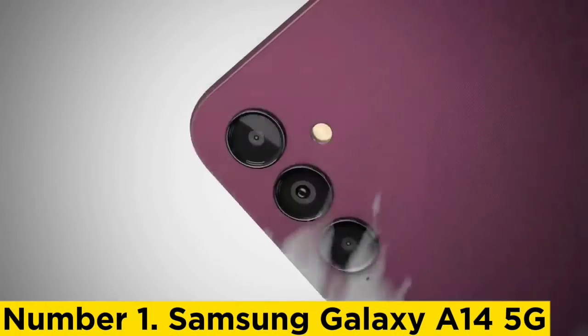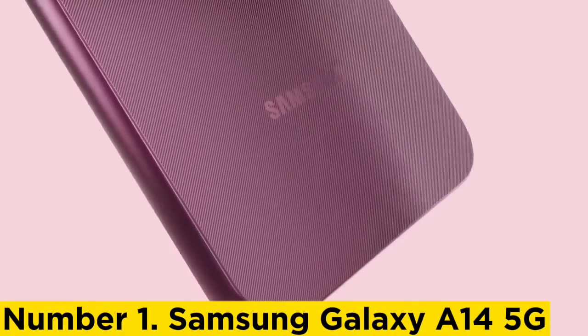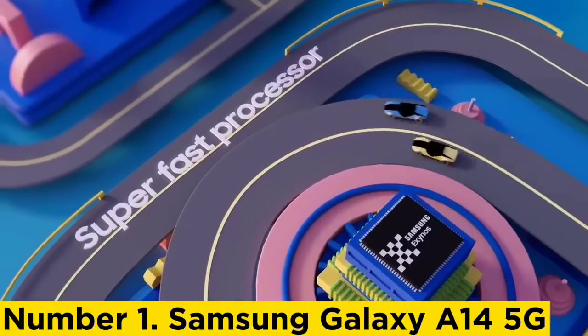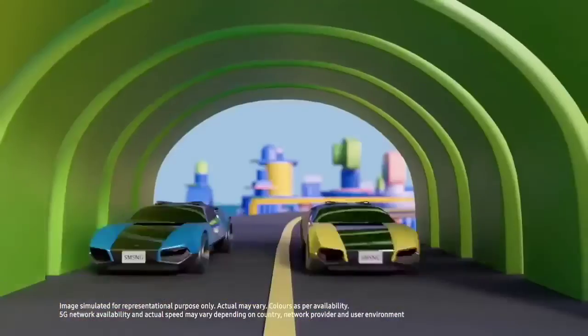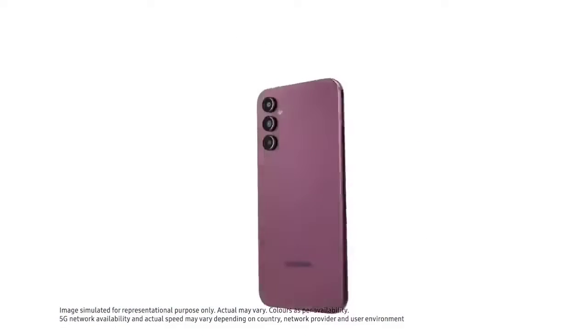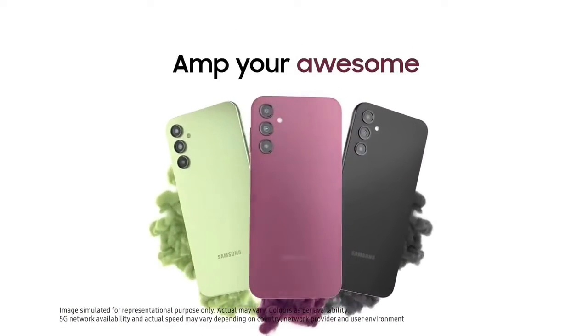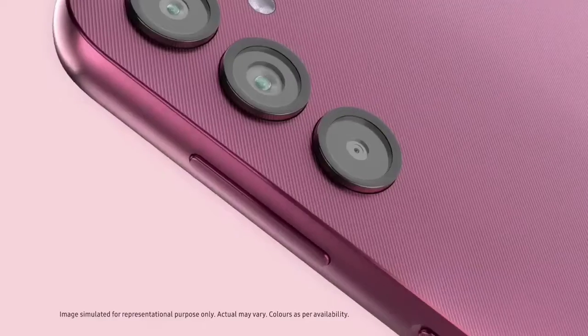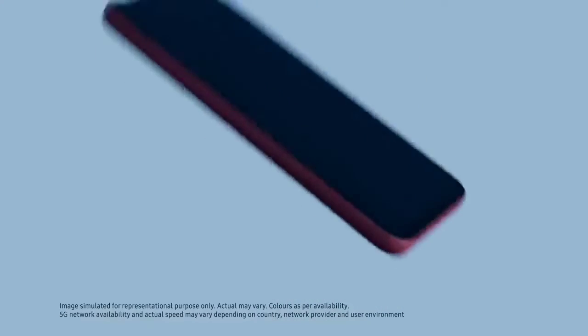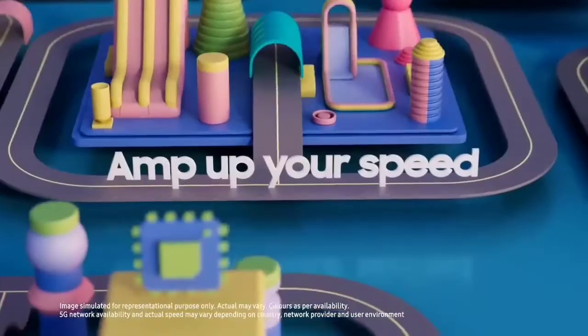Number 1: Samsung Galaxy A14 5G. Many will find appeal in Samsung's humble Galaxy A14 5G, which boasts 5G connectivity, a massive 5,000mAh battery, and a budget-friendly $200 price tag — a compelling package at a time when consumers are cutting down on spending. The Galaxy A14 5G has all the specs you'd want for a capable mobile companion, from a 6.6-inch 90Hz display — a rarity in this price range — to expandable storage up to 1TB, and Samsung's four-year commitment to security patches.